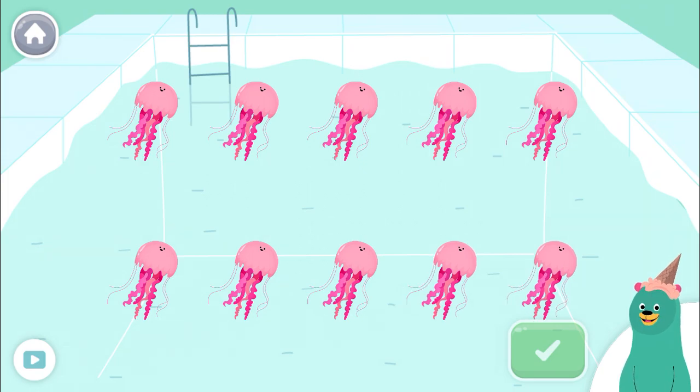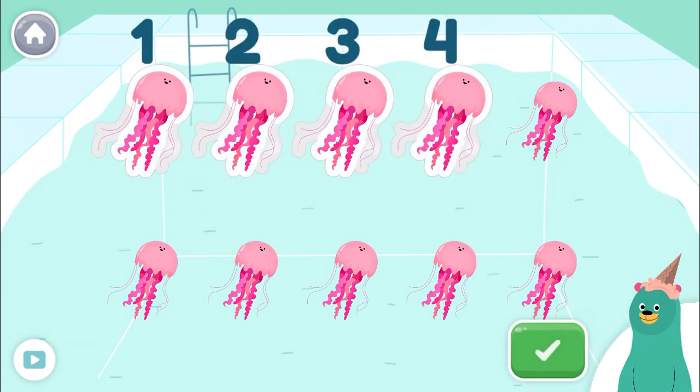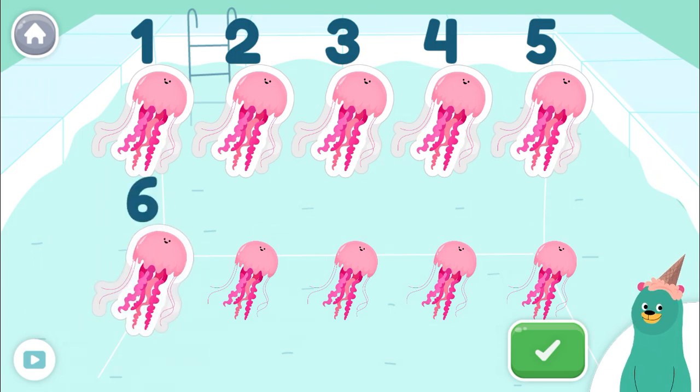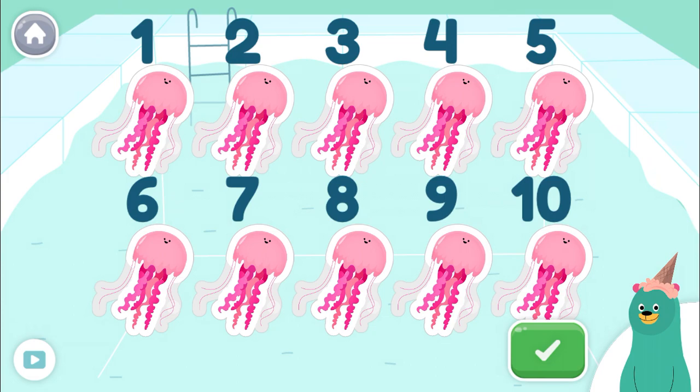Tap all the jellyfish. Tap the green button when you're done. 1, 2, 3, 4, 5, 6, 7, 8, 9, 10! You counted all of them!